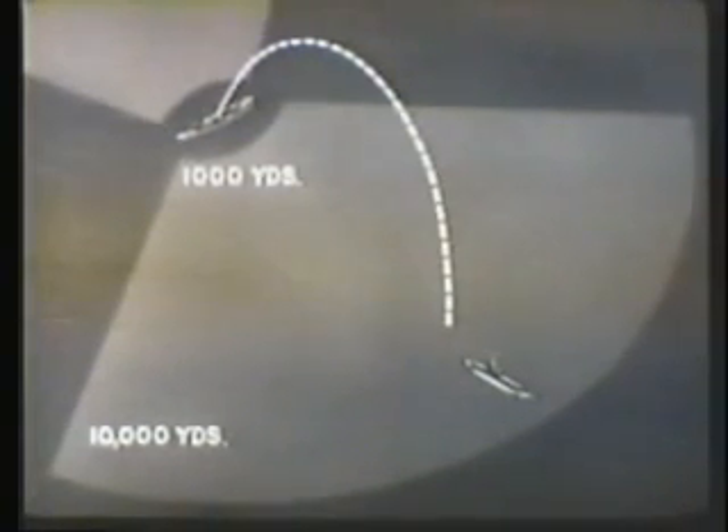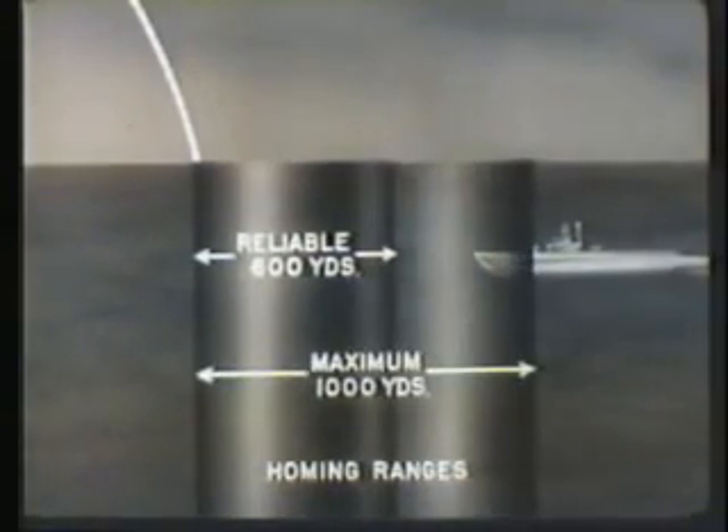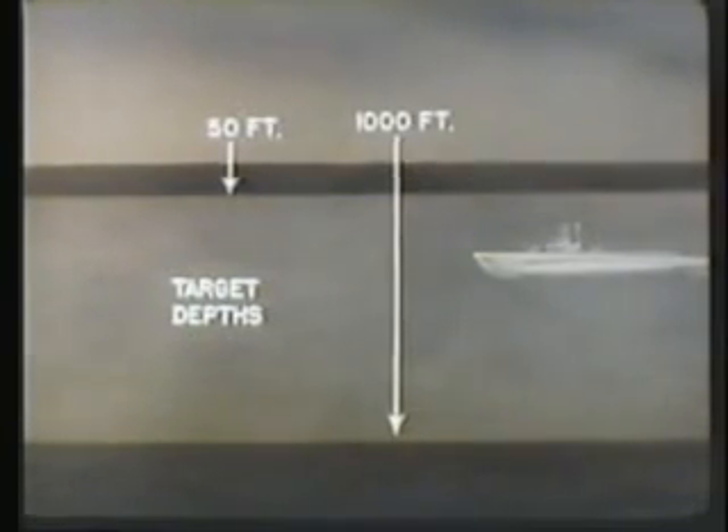Two different ASROC weapons are available. The torpedo can be used against targets from a minimum range of 1,000 yards to a maximum range of 10,000 yards. The Mark 44 torpedo has an active acoustic homing system with a reliable homing range of 600 yards and a maximum range of 1,000 yards. The torpedo is effective against targets at depths of 50 to 1,000 feet, and operational tests have indicated it is effective against fast attack submarines.